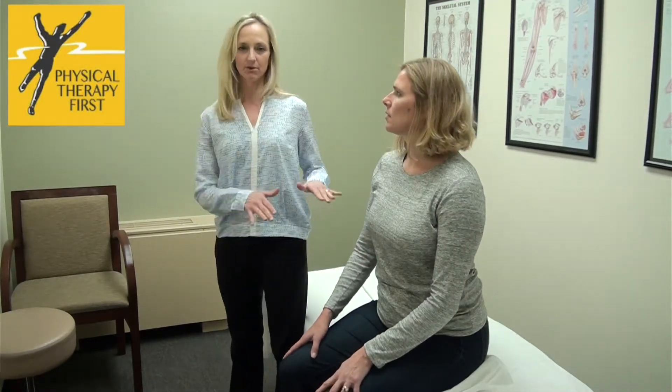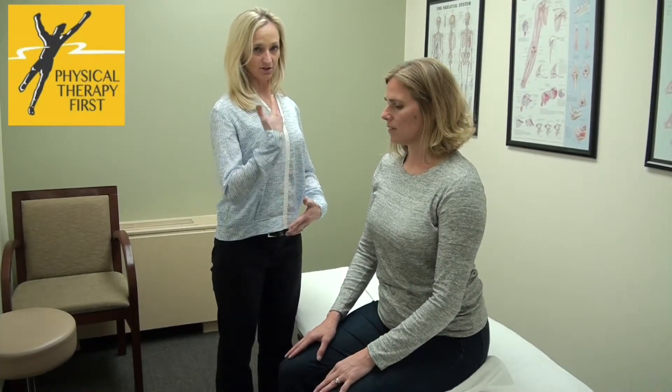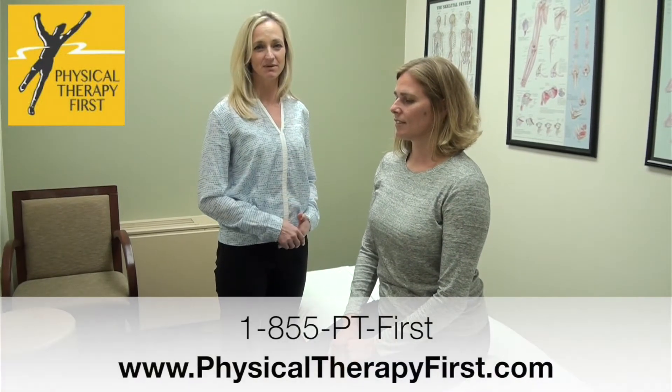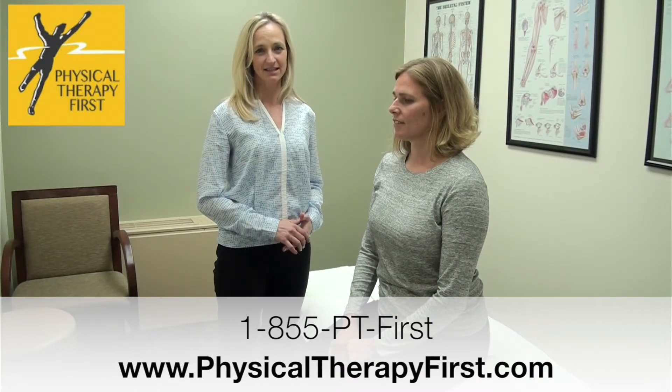Her knees become lower than her hips. By naturally putting yourself in this position, you start to naturally sit up taller and you can have more activation in your core muscles. Thanks for watching this PTF tip. If you have more questions or concerns, come on in and see us.